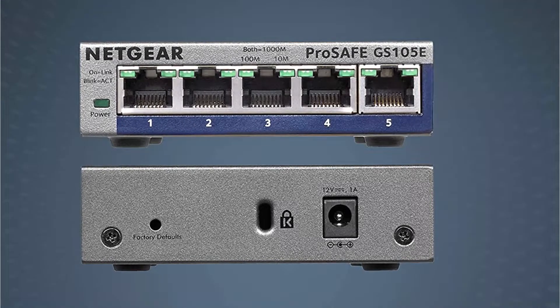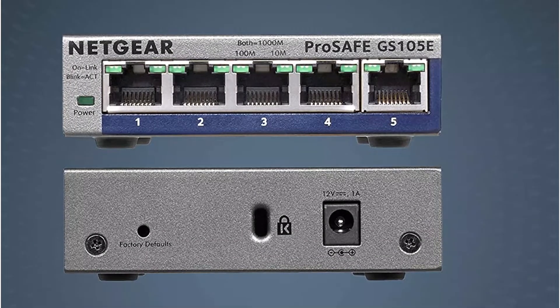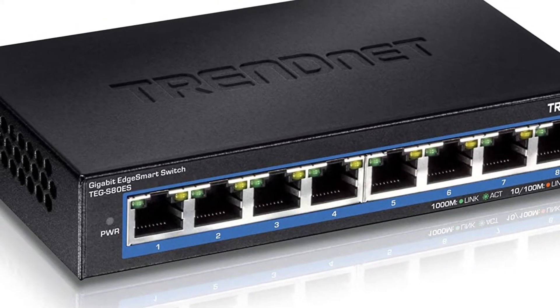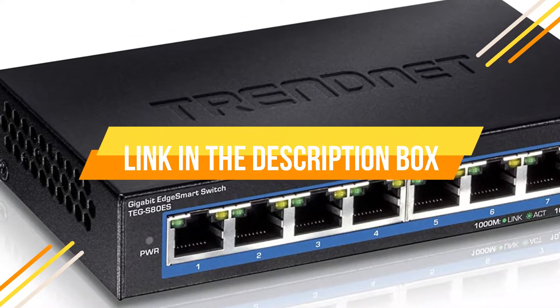Hey guys, if you want to buy the best managed switches, you are in the right place. Today's video is about the top 5 best managed switches available in the market. If you want to know the price and more information about the products mentioned in this video, check the link in the description box below.